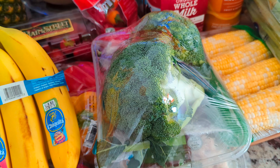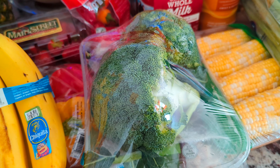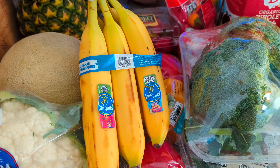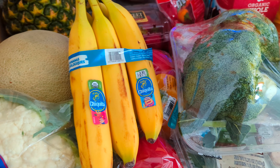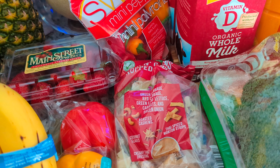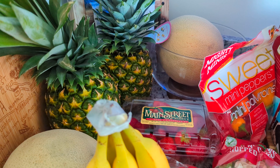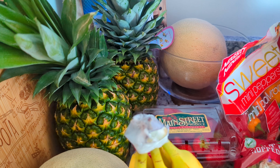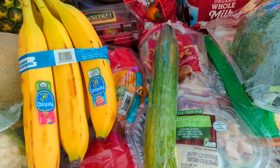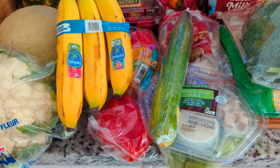Broccoli crowns were $1.55 a pound — I had 1.15 pounds so it came to $1.78. We got bananas at 73 cents a pound, 1.71 pounds for $1.25. My husband got the Thai cashew salad kit for $2.99 — he'll throw some meat on top for lunch. We got two pineapples at $1.95 each, and a seedless cucumber for 95 cents to use in cold lunches or as a snack with honey mustard.